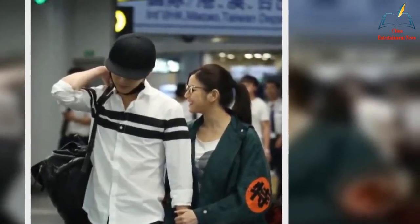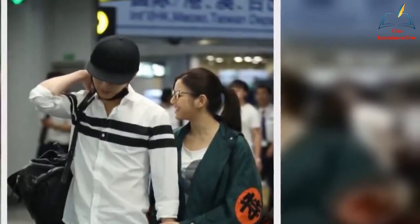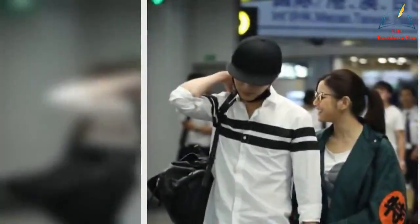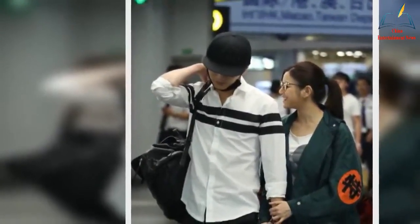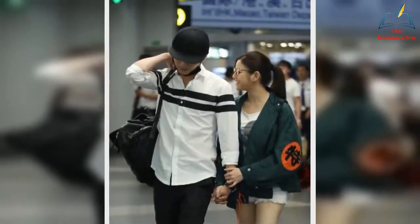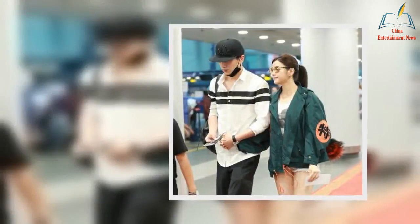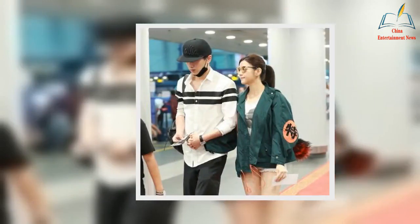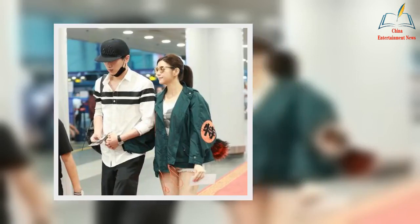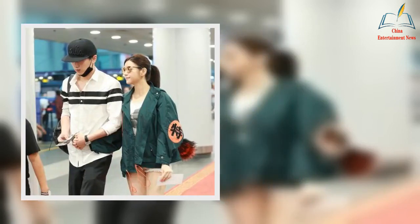Michelle Chen Fashion Analysis 1: Two layers of wear to show the layering of the shape. In summer, due to the thinness of clothing styles, the overall shape can look slightly monotonous. To disintegrate this feeling, it is necessary to use the combination of clothing to make the shape more layered. Michelle Chen used this two-layer wear method, combining a loose coat with a white t-shirt, so that the layering of the overall shape can be reflected.